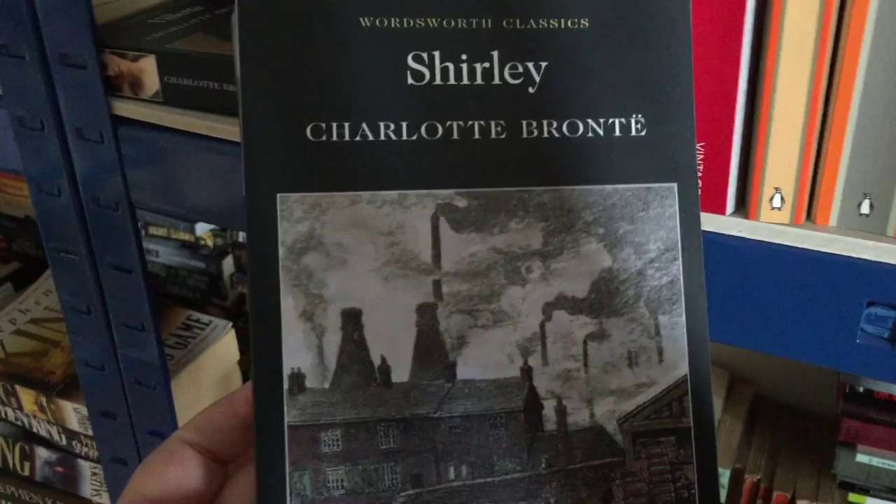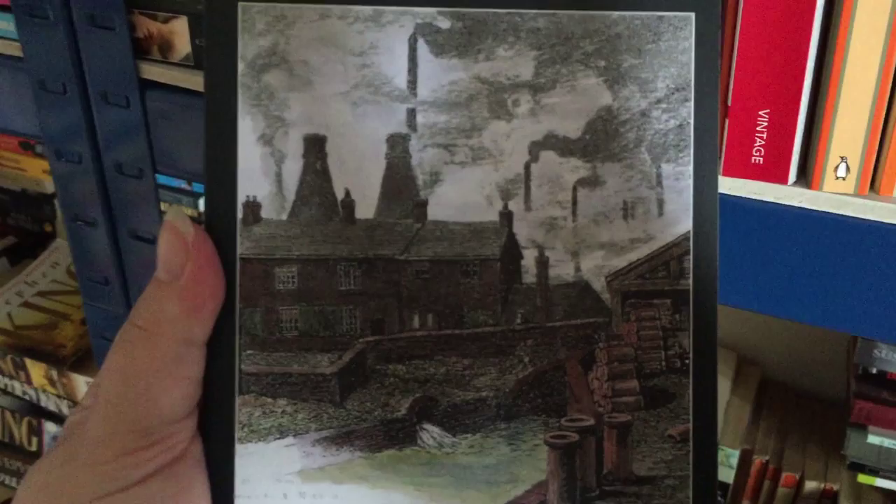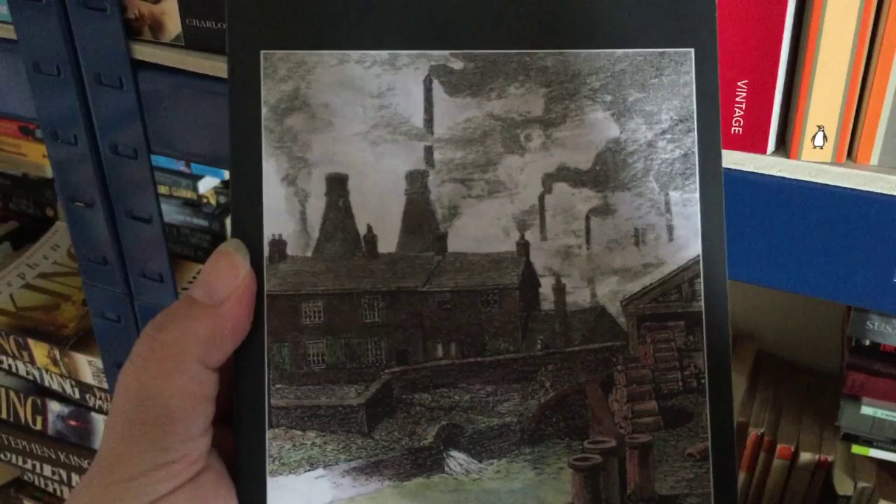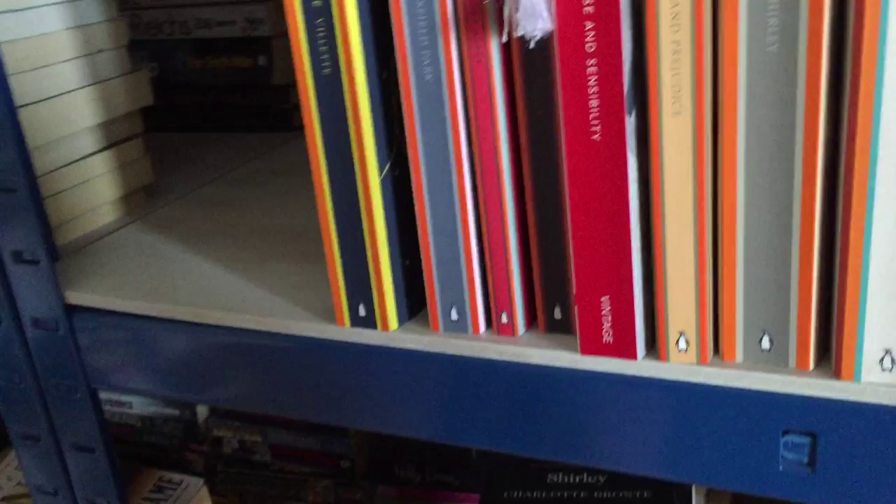The next book is Shirley by Charlotte Bronte. You can see that it's kind of a dark story just by the cover alone. This is one that I did mean to read again but it's been so long. I think I might put it in my pile for my autumn reading because it seems like a really good time of year to read this book. And the next book is Villette by Charlotte Bronte.